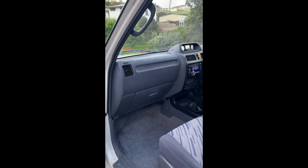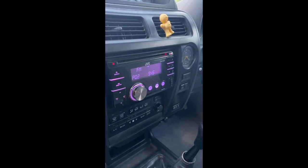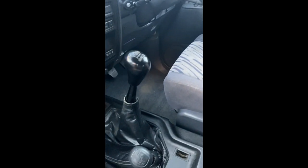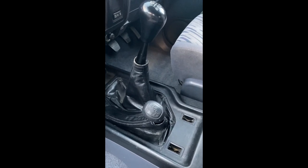Now we are looking at the interior of the vehicle. It comes with a JVC CD player. It has a manual transmission and high, low, full drive system, all in working condition.